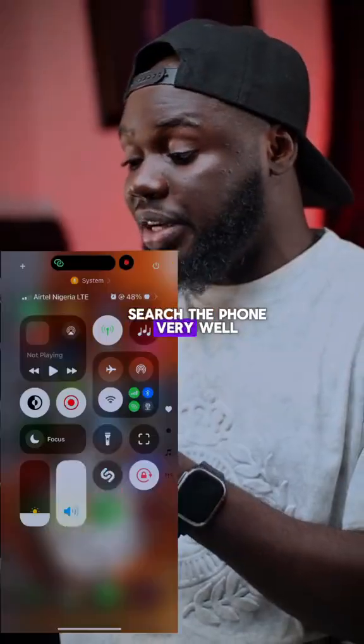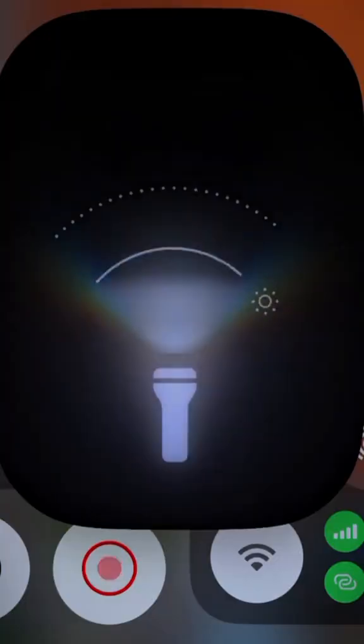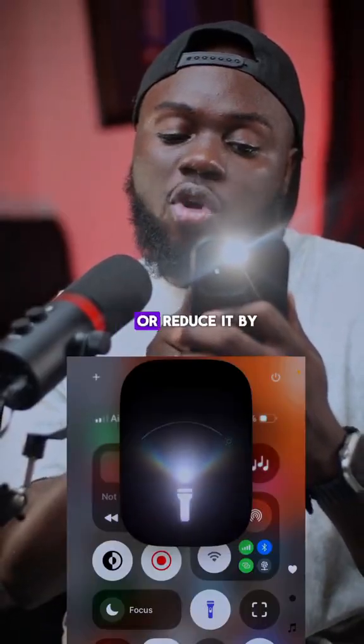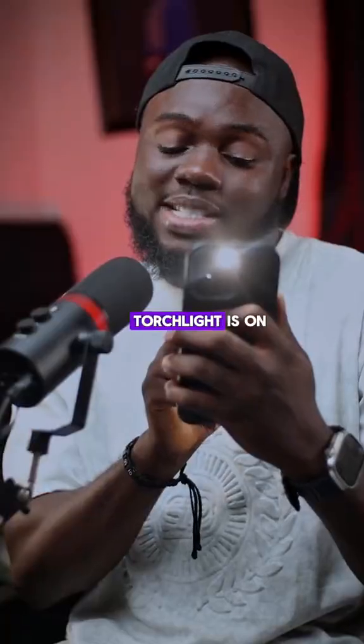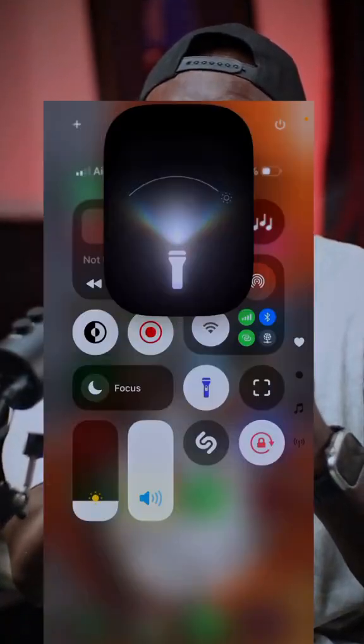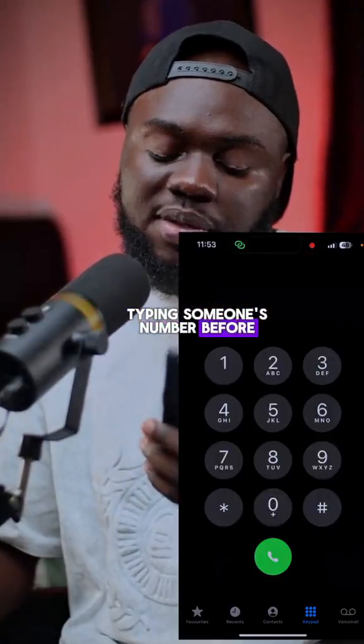I turned the flashlight on and the animation is just mad. If you turn the flashlight on, you can increase the intensity by pulling it up or reduce it by pulling it down. And that's not all — you can also control the width, making it shine narrow or broad.